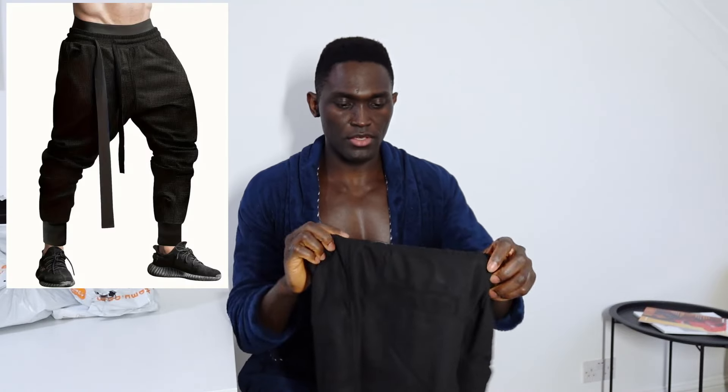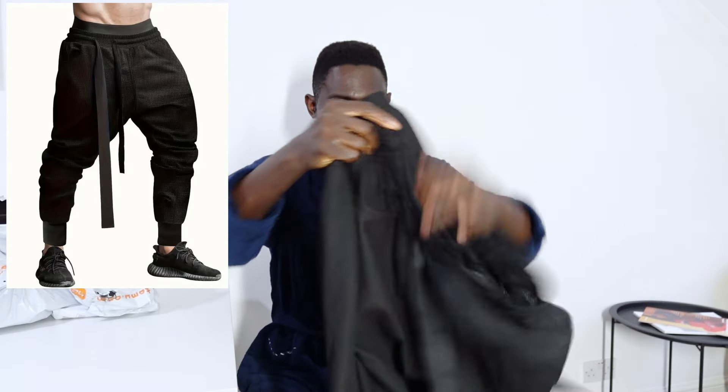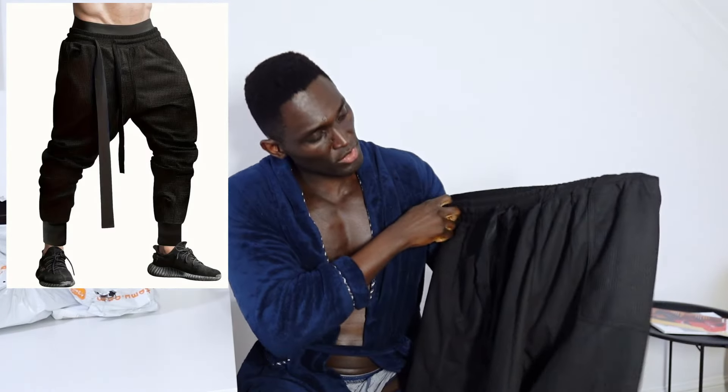This is another pair of trousers as well. I'm going to try them all on. If you've bought anything from Temu, let me know — were they good quality? Did they spy on you? Did they steal any of your information?